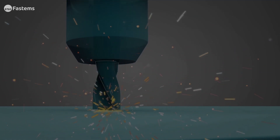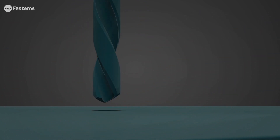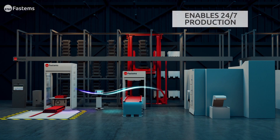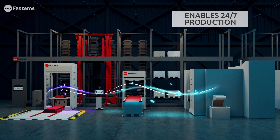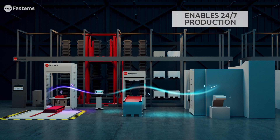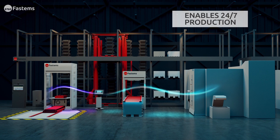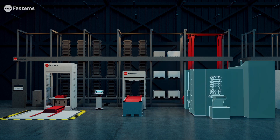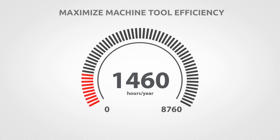Your system enables lights-out manufacturing. The system runs continuously, enabling 24/7 production. It will automatically process loaded pallets unattended until it has completed all of the parts loaded in the system. The result is a high utilization rate that maximizes your machine output.